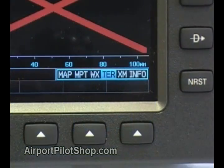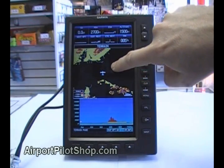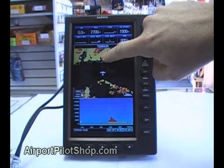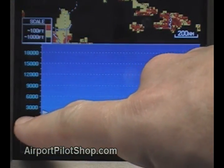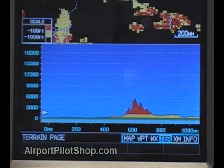The terrain page displays your proximity to terrain in color. If the screen is black, you are more than 1,000 feet above the ground or obstacle. If the screen is yellow, you are less than 1,000 feet above the ground or obstacle. And if it is red, you are within 100 feet or below the level of the ground or obstacle. The bottom of the screen displays a profile of the terrain along your current track, also shown in yellow and red to indicate proximity.